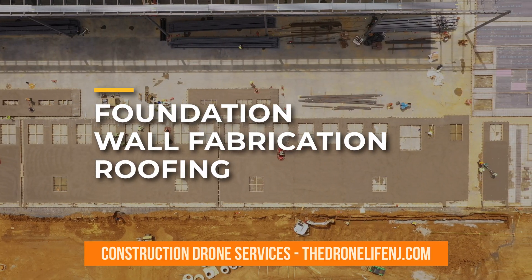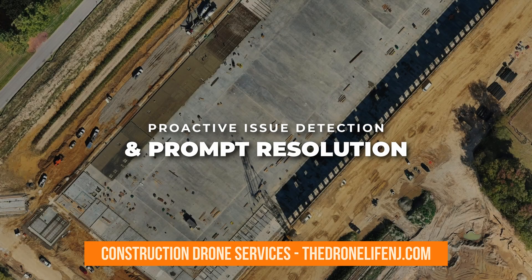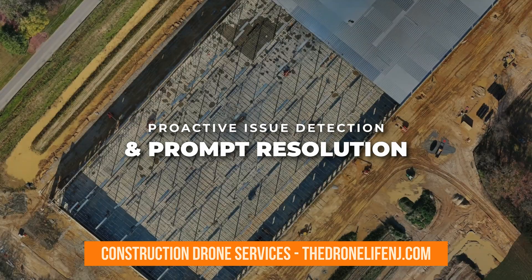Drone mapping also streamlines the monitoring of crucial construction elements like foundation, wall fabrication, and roofing. By offering comprehensive and up-to-date data, it facilitates proactive issue detection and prompt resolution, reducing delays and optimizing project results.